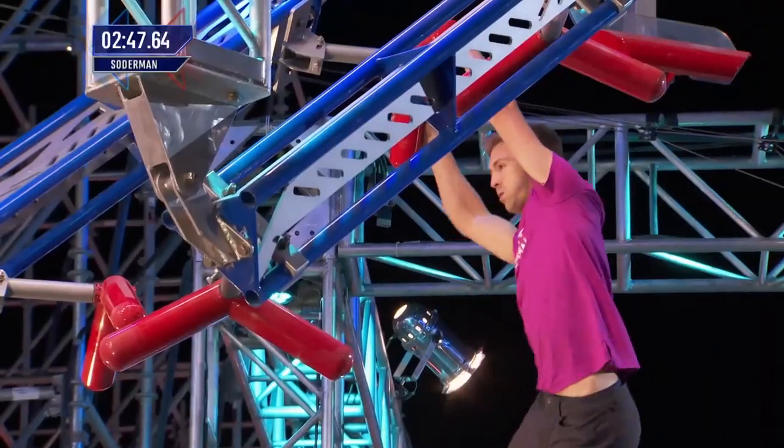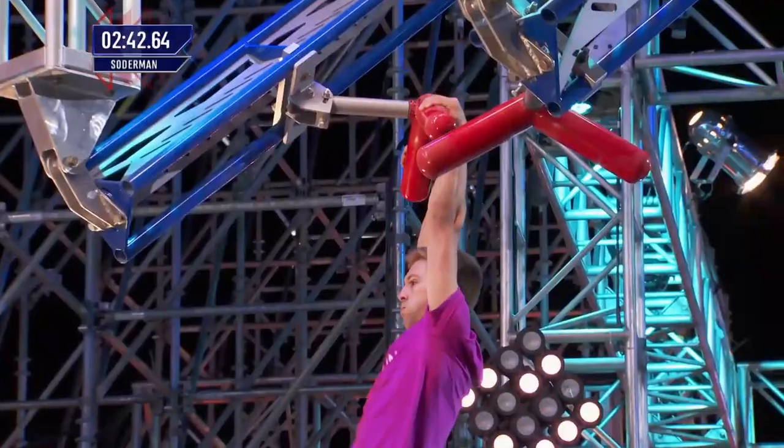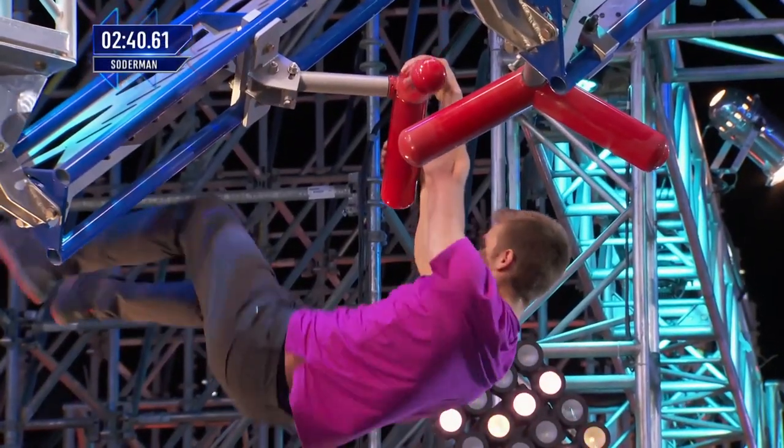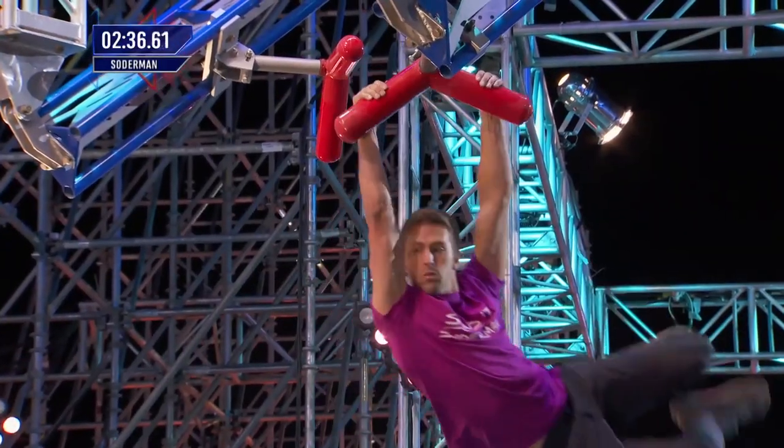Second season competing, his first time in the national finals. Looks like he's going straight down. Instead of four, he's going three. Only two ninjas have made it past stage two so far — Vance Walker and Austin Gray. Can Kyle Soderman join them?